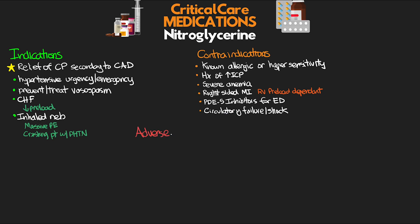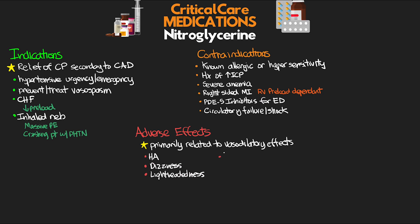As far as our adverse effects, the ones that we see are primarily related to the vasodilatory effects of this medication. So we can see things like headache, dizziness, lightheadedness — all resulting from hypotension, which is another adverse effect — as well as nausea, vomiting, diaphoresis, and weakness. Again, all things that you would think would be associated with that hypotension.